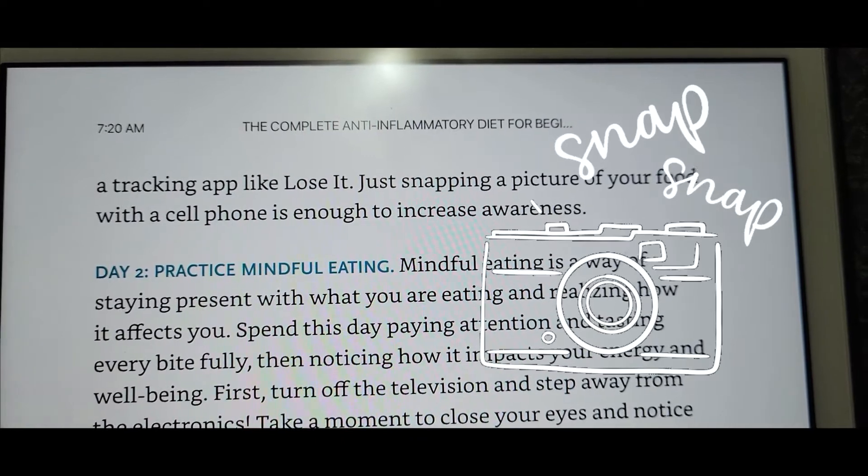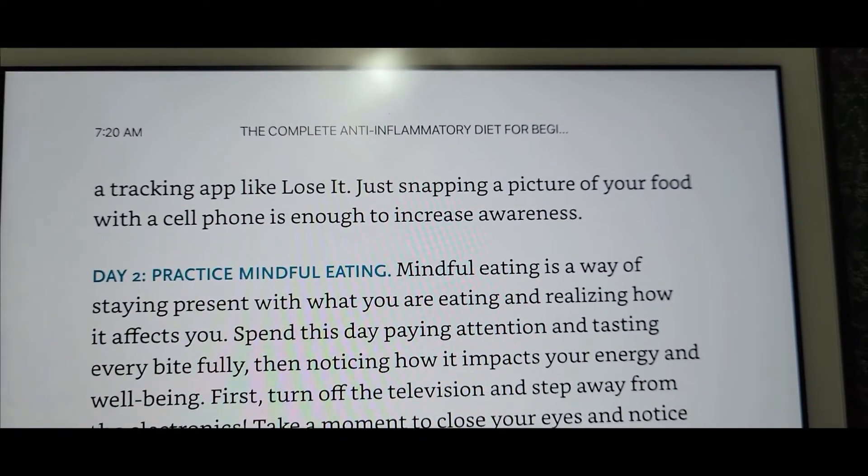Just snapping a picture of your food with a cell phone is enough to increase awareness. I already have some awareness — I know I've been eating some good foods and some bad foods, like too much chocolate. I'm gonna do step one today and tomorrow I'll chime in with day two. I have like light beans in my eyes, I'm so tired. I have to food journal today — I better dust off my app.